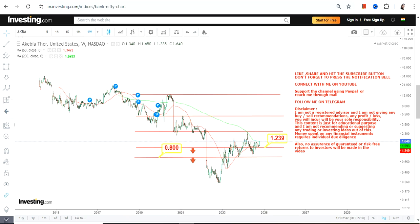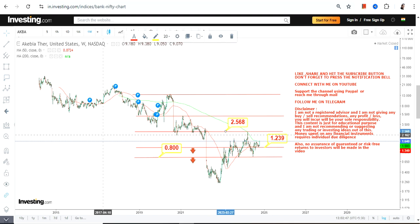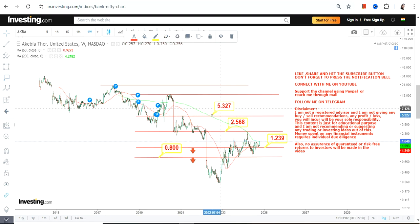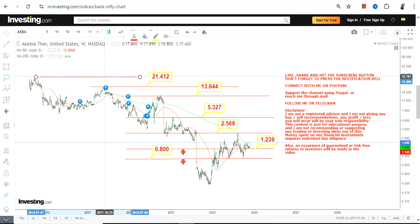If the stock continues to trade and sustain above 1.23, which it is right now, then the only target currently active is 2.56. If it surpasses 2.56, you will see further expansion — a price breakout beyond 2.56 will activate an immediate target at 5.3, which may further expand between 13.6 and 21, or even push towards 33. All these targets will become active one after another.